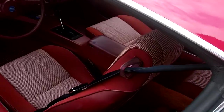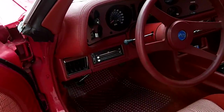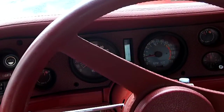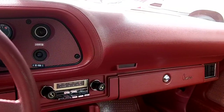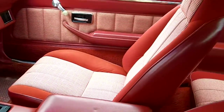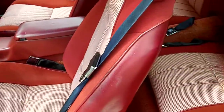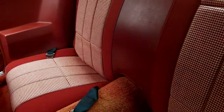Very clean interior as well. Dash is very clean. Radio works. Automatic transmission shift is great. Seats are like brand new, same as the back seat — it's very clean, very nice.